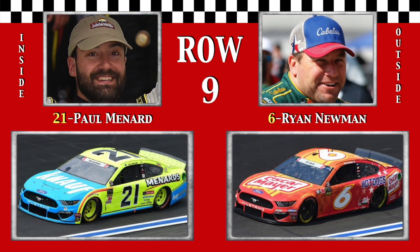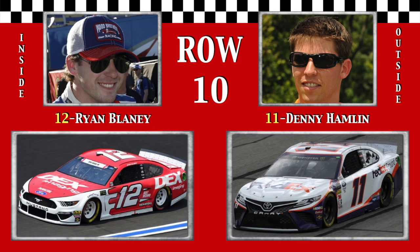Row 9, the bright yellow fella Paul Menard has two 8th place finishes here. And the Rocket Man, 9-time Charlotte pole-sitter Ryan Newman, is now calm and collected. Back to row 10, Ryan Blaney won the first Roval race here last fall. And Denny Hamlin has quite an impressive Charlotte resume, with two poles, 17 top 10s, and 9 top 5s, including two runner-up finishes from both races in 2012.